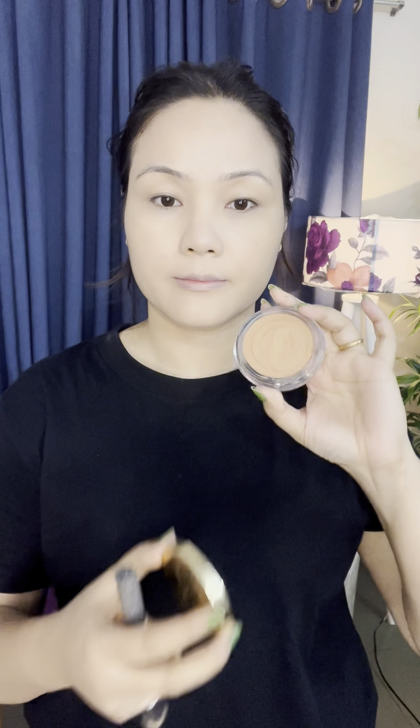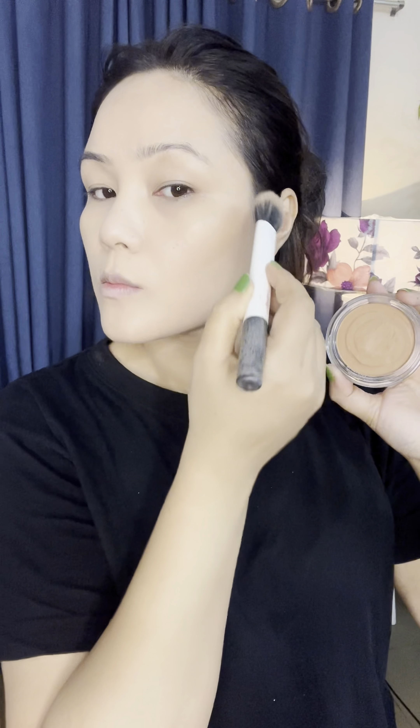Finally my makeup base is complete — it looks colorful and glowing. I created a glowing makeup look using a cream formula. Then I applied bronzer to give the face more definition and warmth.